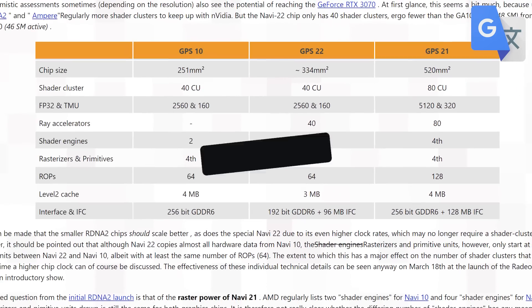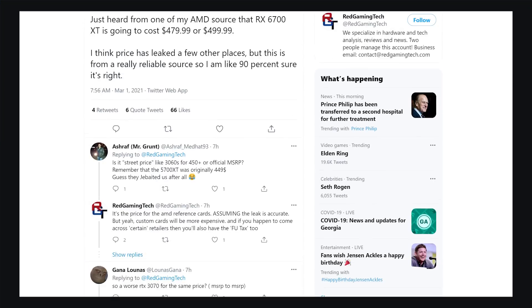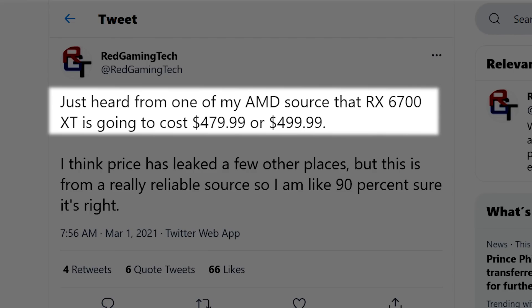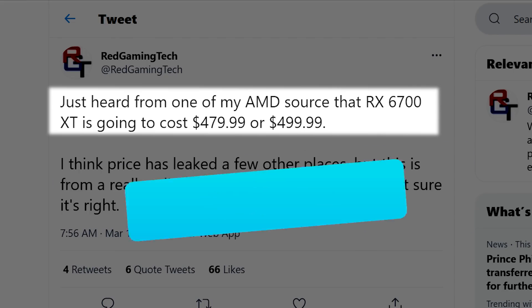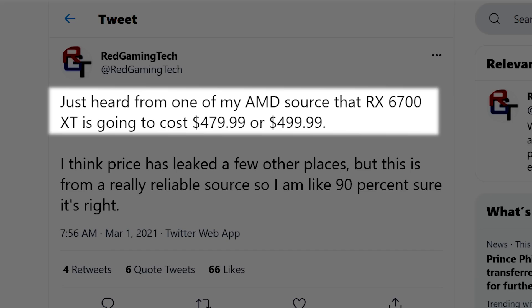But what we haven't known is price — until our next story, which comes from a Twitter post by Red Gaming Tech. He mentions the pricing of the upcoming GPU, and according to his source, the RX 6700 XT is set to be either $479.99 or $499.99 US dollars. Yeah, that's bad.